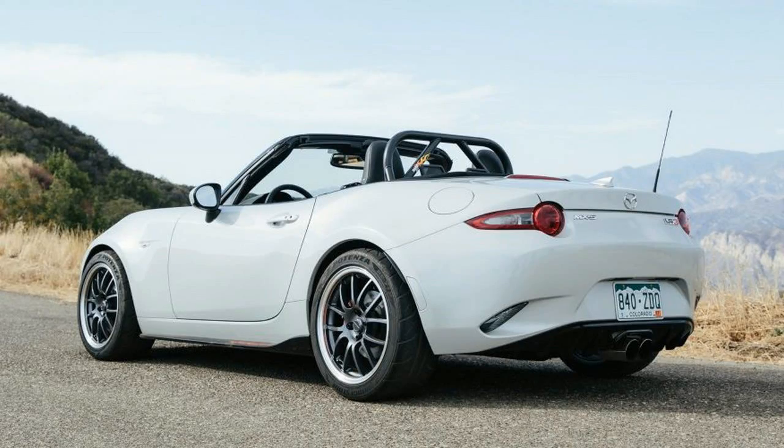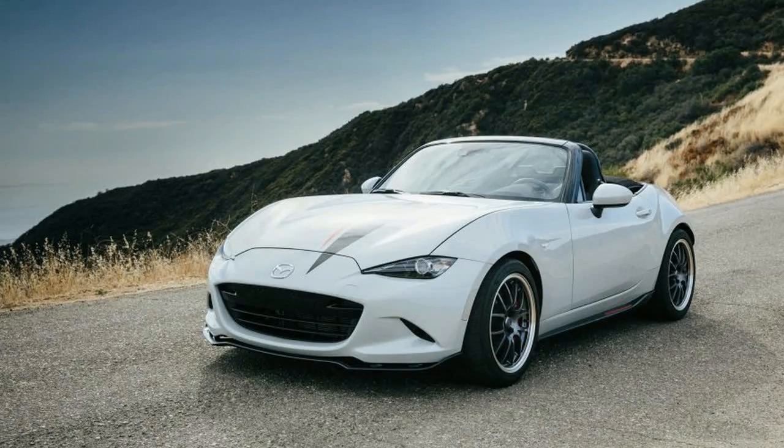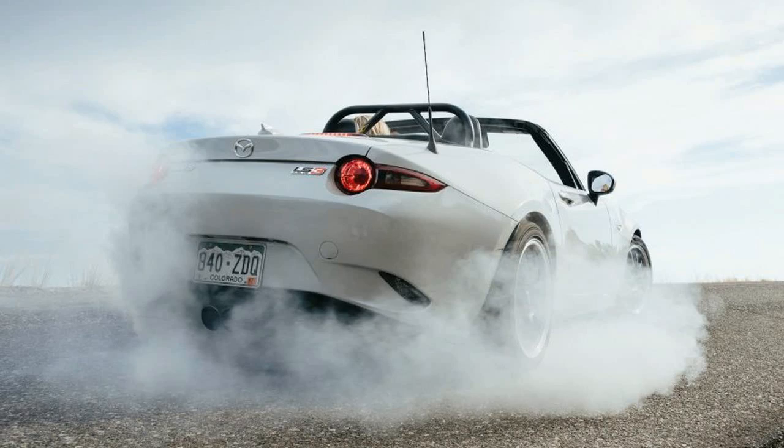Is a Miata still a Miata if it doesn't have Miata steering or a Miata shifter? No. The Habu is, instead, proof that the Cobra formula is still perversely appealing.